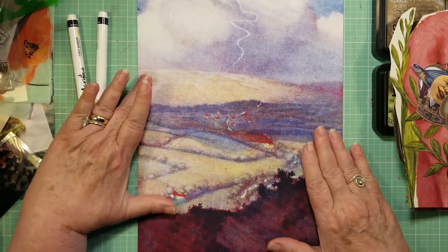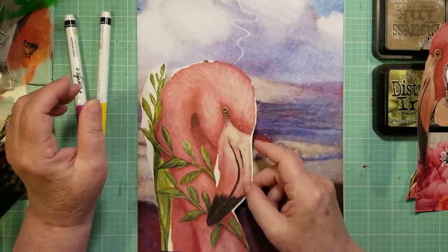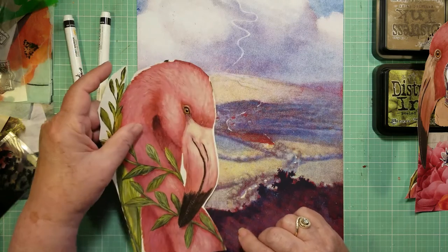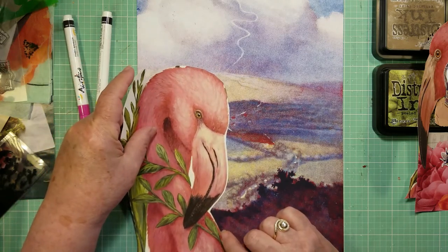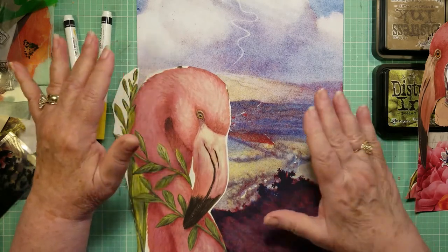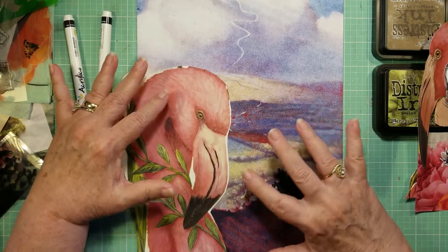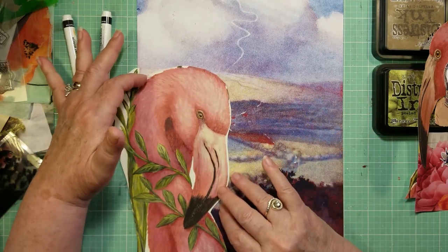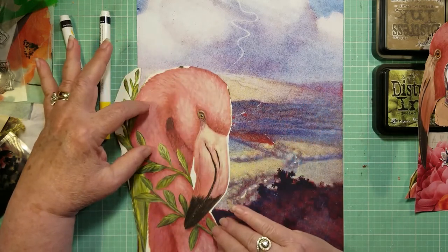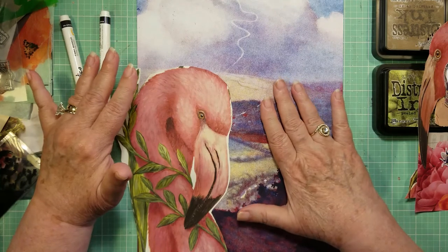I had in mind that I wanted to include this pink flamingo in here. He's quite bright, which is a little bit of a change from the kind of pastel of this background. So you have that interaction of opposites here that always works in collages — you juxtapose a bright color against a more muted color in the background.